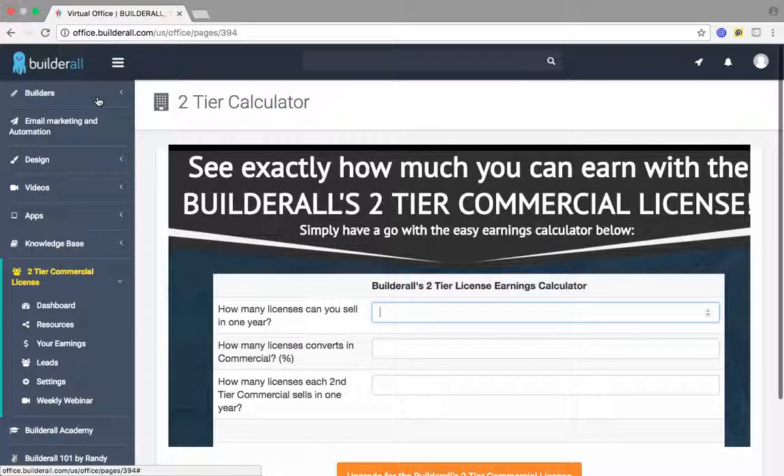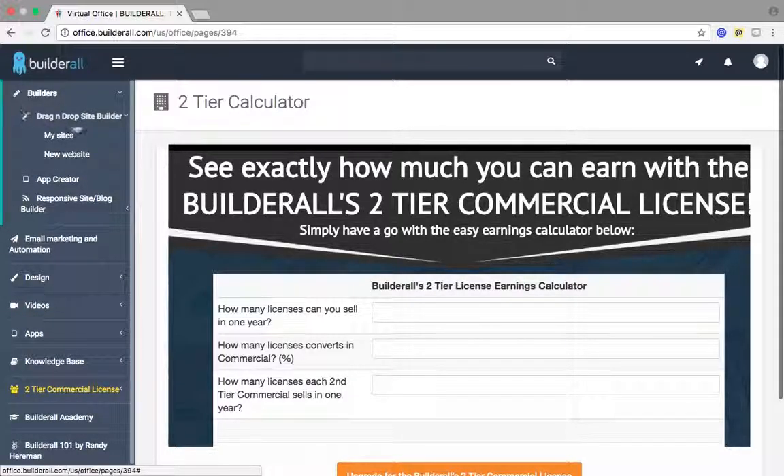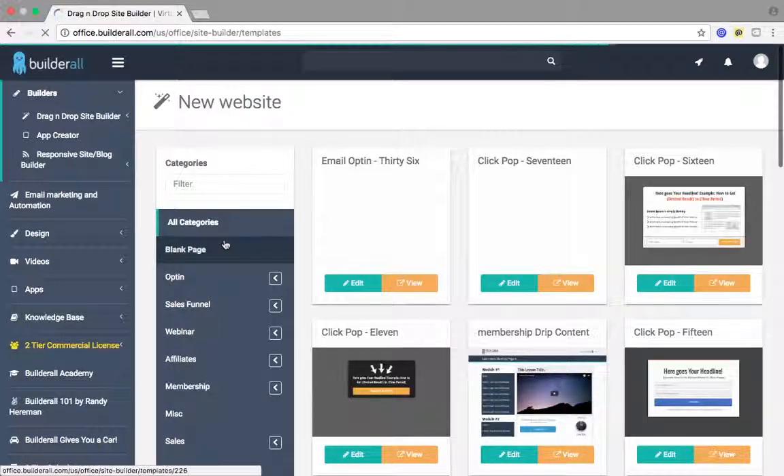Builderall is the number one digital marketing platform in the world. What they offer is a drag-and-drop site builder. You can build a website from scratch or you can choose from one of the 300 templates they have available for all the different marketing niches. You can build sales funnels. You can do just about everything that you need to have a successful online business with this platform.